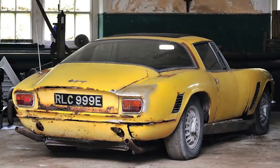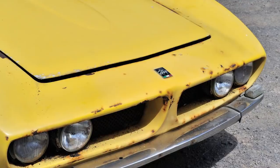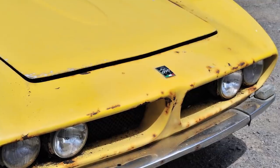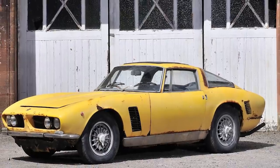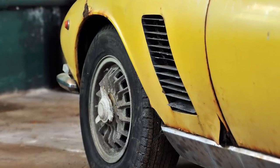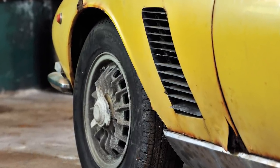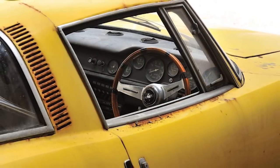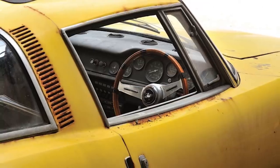The Grifo's current owner bought it in 1986 and intended to have it re-sprayed in Burgundy before using it as a daily drive, but the work was never carried out. The car languished in a barn for the next 30 years. He eventually accepted that he was never going to find a use for his expensive collectible in 2016 and decided to sell it at auction, where it went for a little over $80,000.